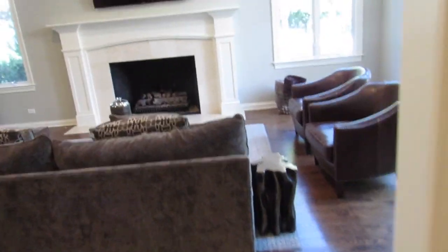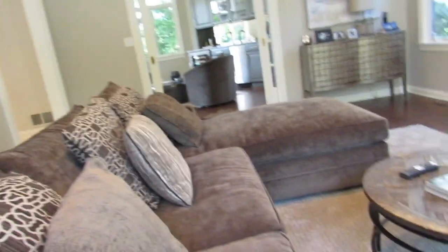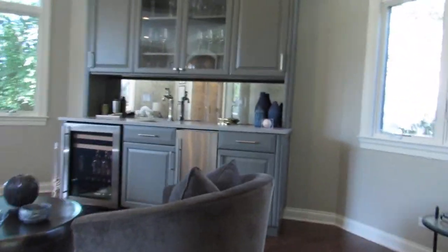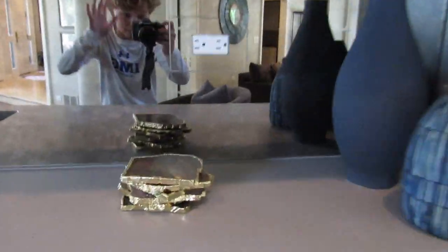And this is me and Ron. So this is our living room, and we watch TV here, and we have two chairs. Over here we have a bar, and another one here.